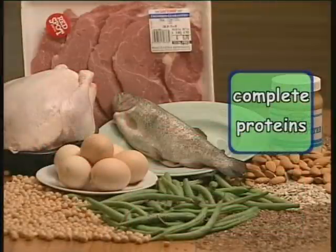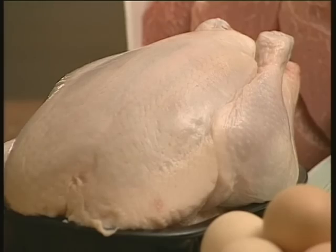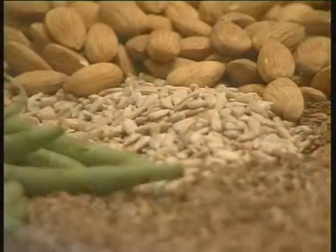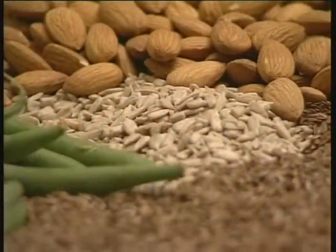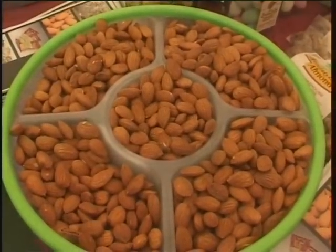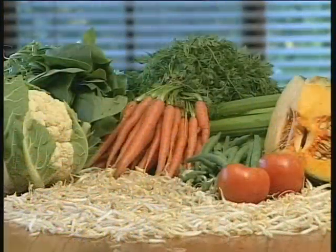Foods that contain all the essential amino acids are called complete proteins. Complete proteins are found in meat, poultry, fish, eggs, cheese, milk, and soya beans. Foods that contain only some of the essential amino acids are called incomplete proteins. These are mainly nuts, grains, legumes, seeds, and vegetables.